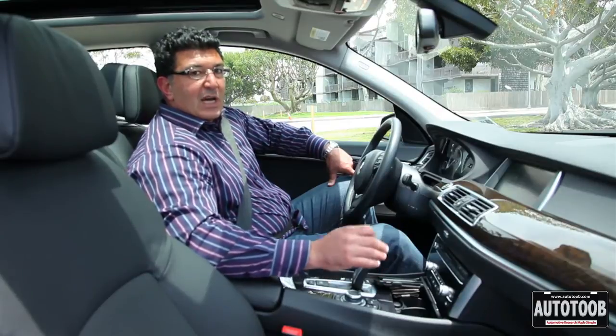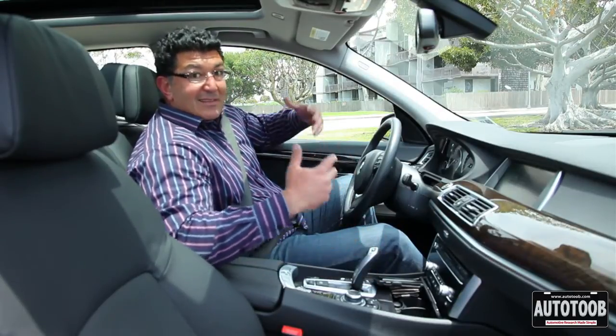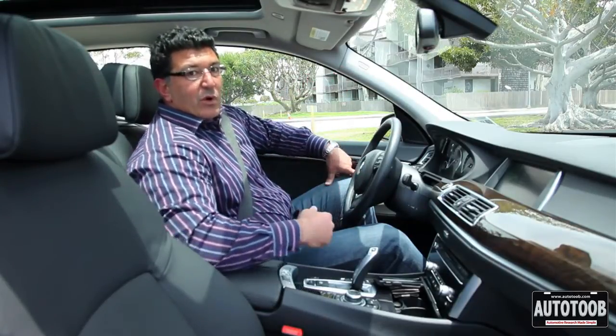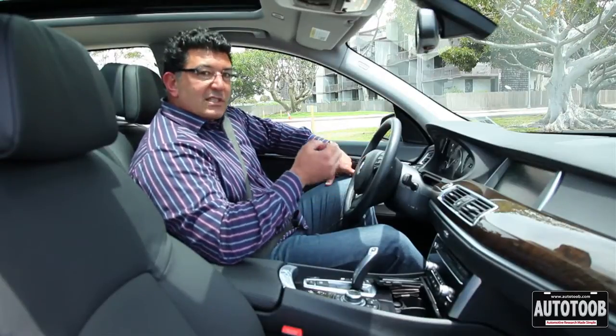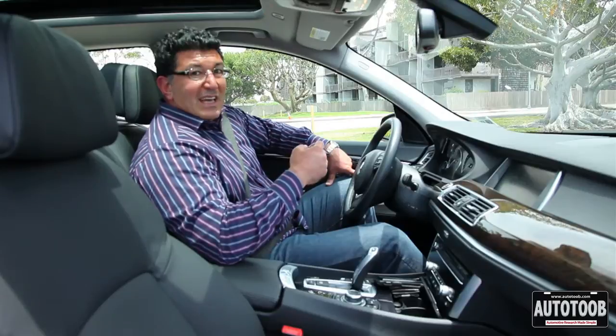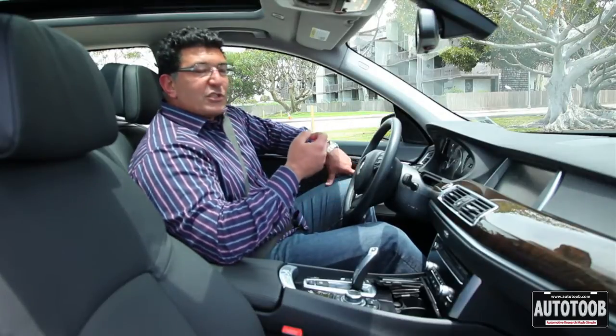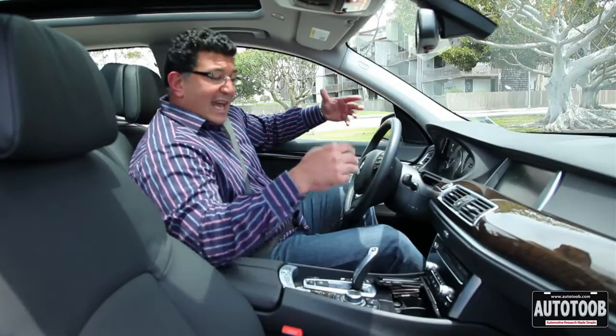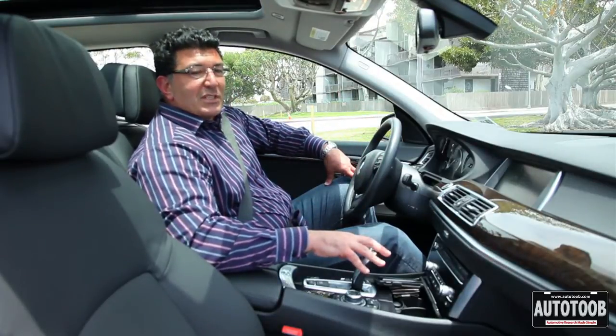Automatic transmissions are just going — six, seven, eight speeds — and that seems to be becoming more and more the norm. What that gives you is at 60 miles per hour you're humming along at 1,500 RPMs, and at 80 miles an hour you're only at 2,000 RPMs. That's going to help with fuel economy obviously.